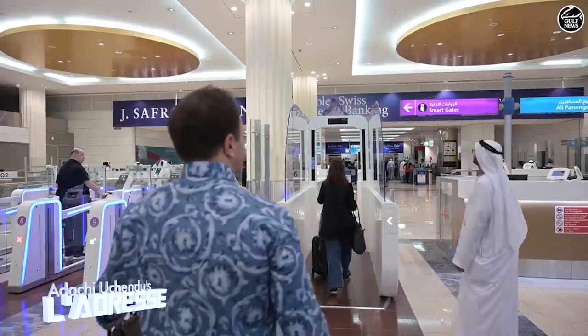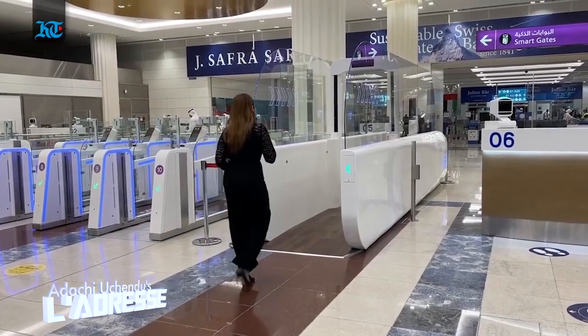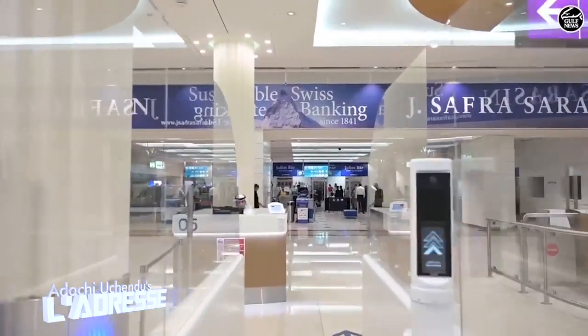This initiative, the first of its kind in the world, is currently available at Dubai Airport Terminal 3, specifically for Emirates first class and business class passengers. The tunnel works hand-in-hand with the smart gate and is equipped with the latest face recognition software, allowing residents to use their Emirates ID or registered passports to get through without encounters with passport control officials.